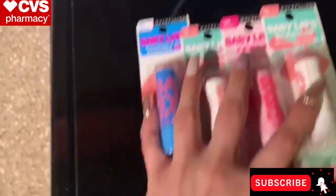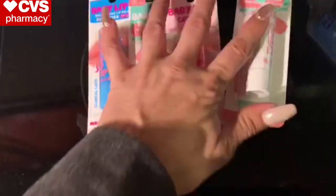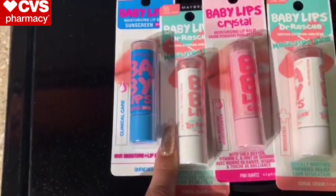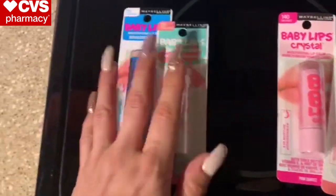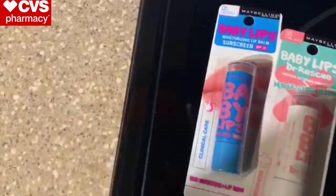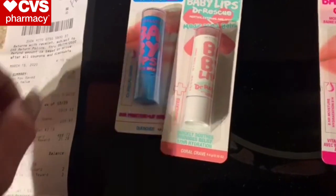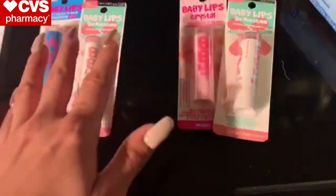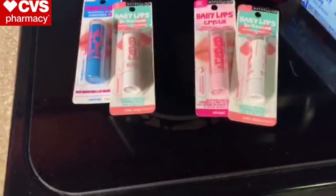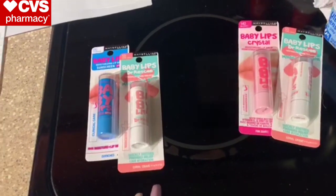Now for the Maybelline Baby Lips. Instead of doing the money-maker Maybelline eyeshadow quads, I grabbed baby lips because people are constantly asking for them. I did two separate transactions on two different CVS accounts. These are $4.99 each, so about $10 total. I used the $3 Maybelline CRT that printed for everybody today, then used extra bucks to pay down — $3 extra bucks plus $4, $5, $6, $7 in extra bucks. I got $7 in extra care bucks back for each set on both cards, making these completely free.